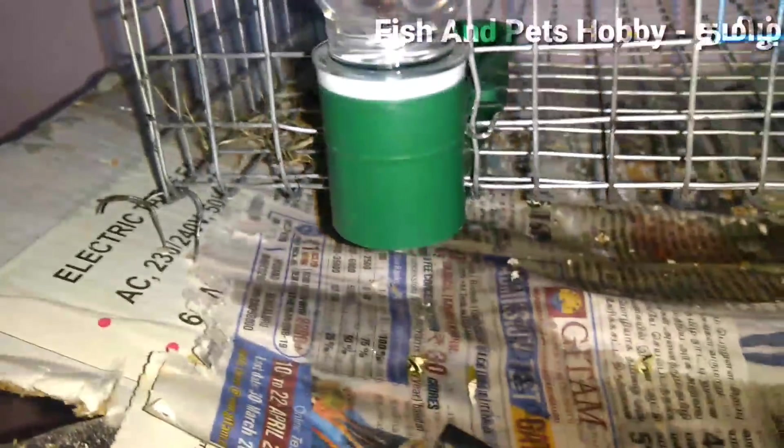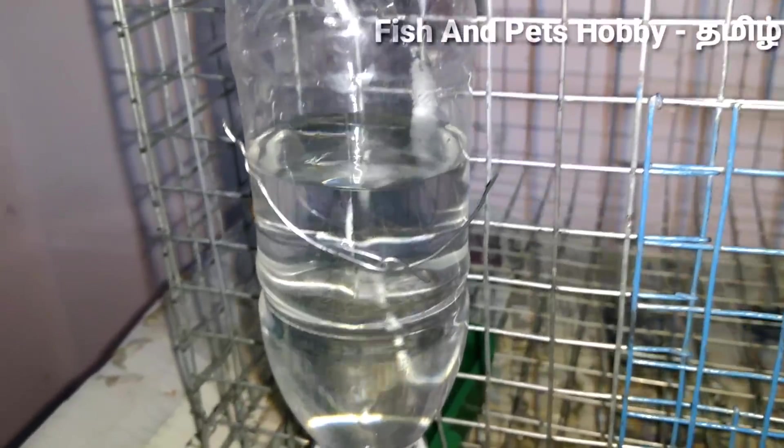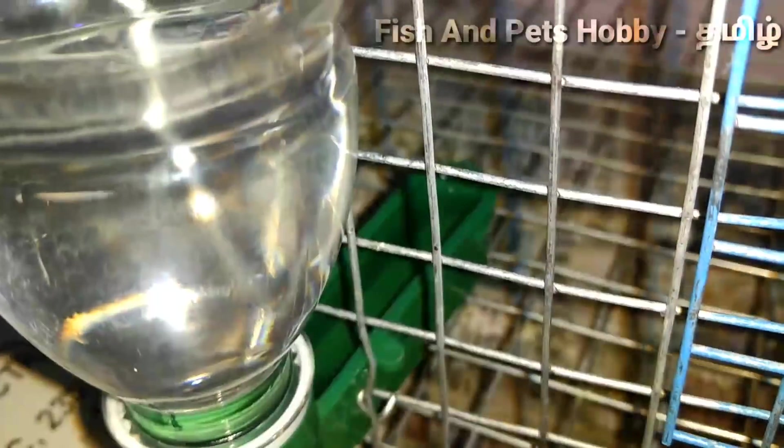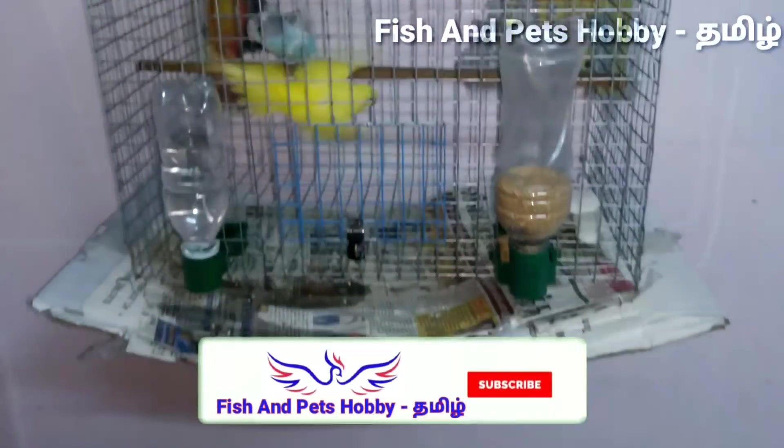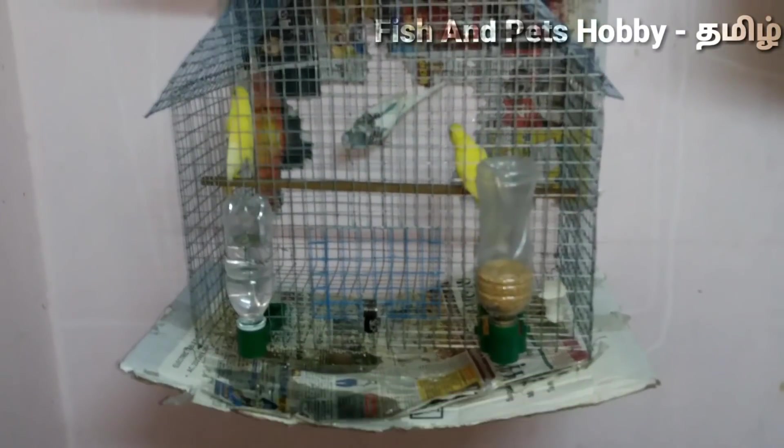You can fix the water feeder and fill it with water. After refill it with the water. You can also fill it with water. You can fill it with weight balancing.